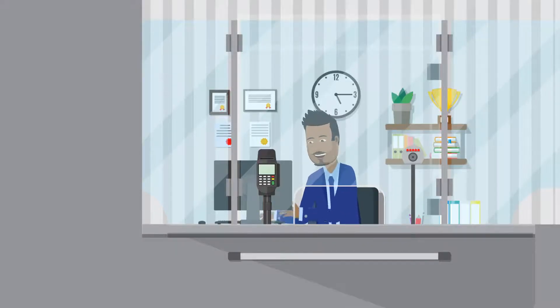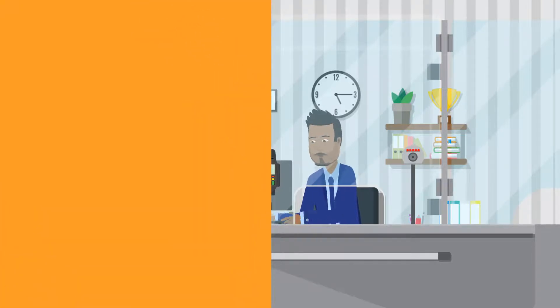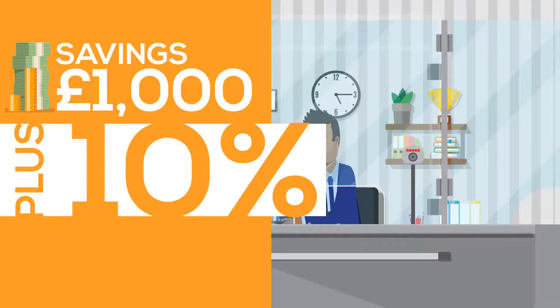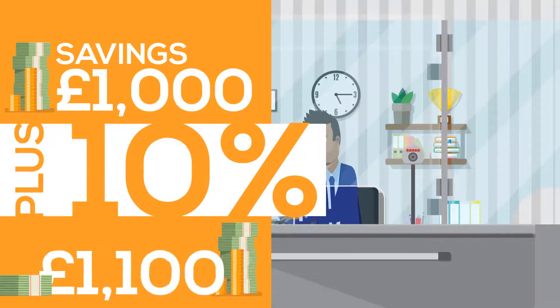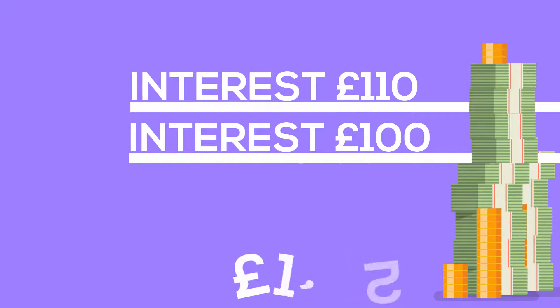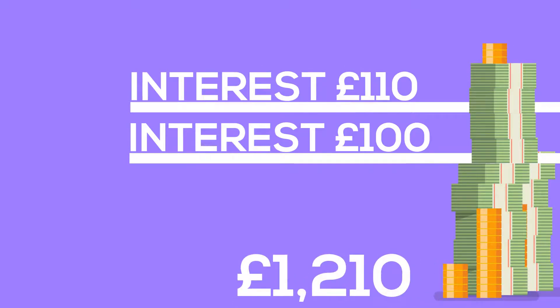Let's go back to our bank account example, where we diligently saved £1,000 over the course of a year. Over the course of that year, we earned 10% interest on our £1,000, which left us with £1,100 in our account at the end of the year — that's simple interest. Now, imagine that we keep all the money in our account for another year. We've now been paid £110 interest — the interest from last year has also earned us interest. We've now got £1,210.